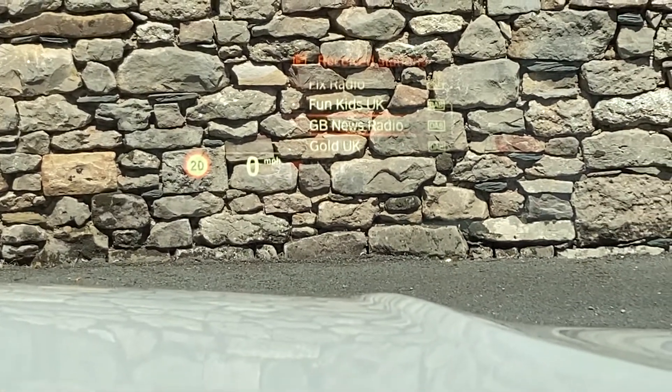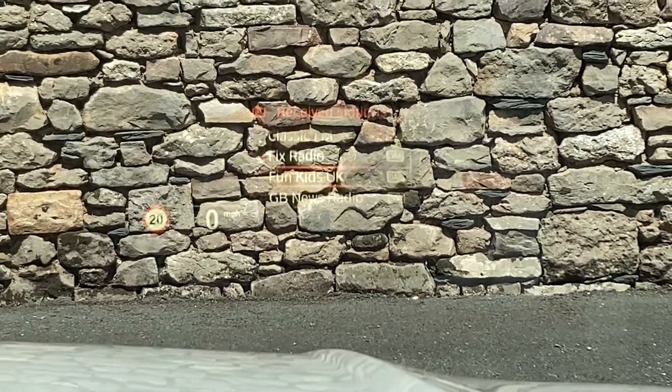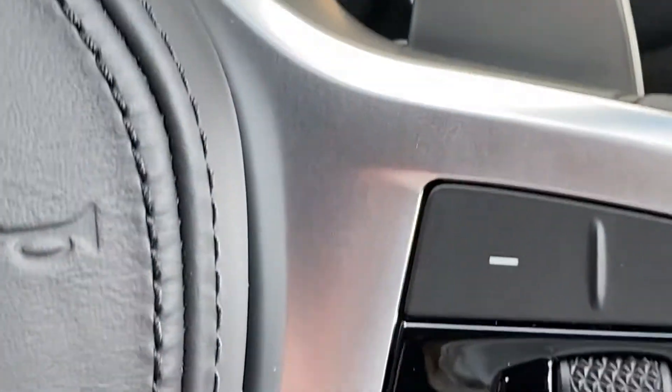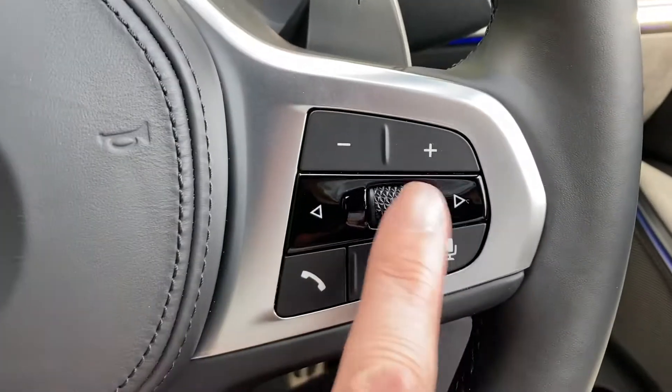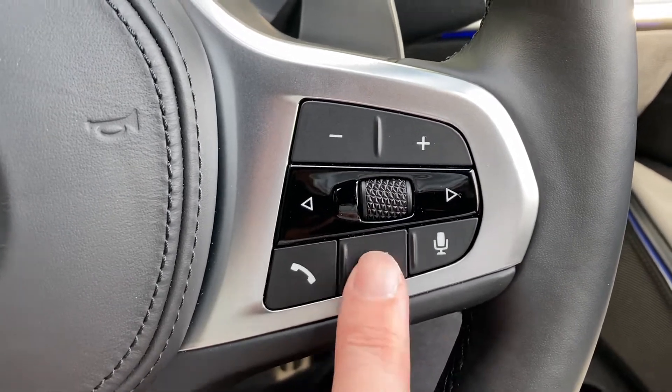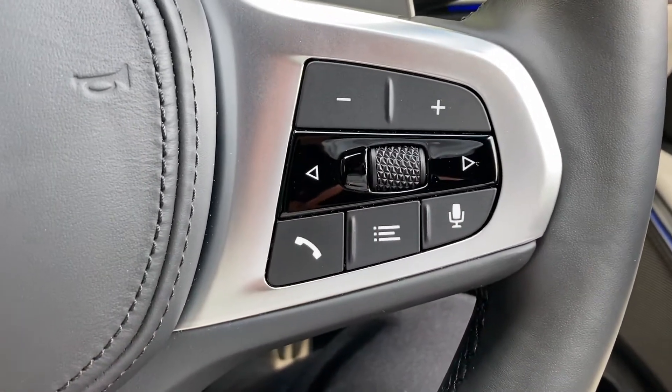The car is also equipped with head-up display. You can see it reads 20 miles an hour — the speed limit on site — and zero miles an hour because we're not moving. To the right it's scrolling through radio channels, though it's a bit difficult to see in today's light. You press the button to select a radio channel or choose your source — phone or radio etc.